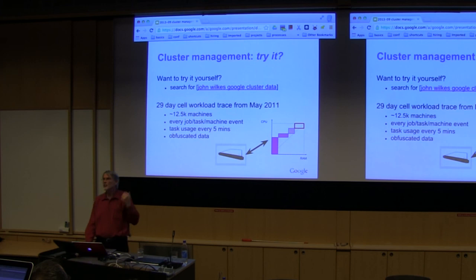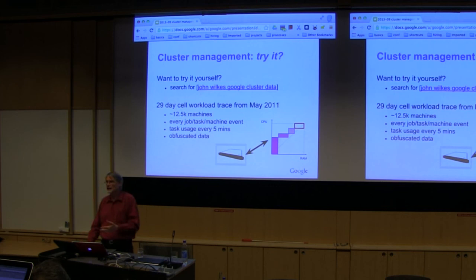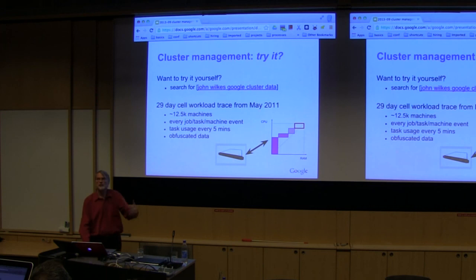That trace is publicly available — you can download it and try your own scheduling experiments. The data includes: whenever a job arrives, when every task is placed, when every task is evicted, when every machine dies, and every five minutes for every task the average CPU and memory utilization for the last five minutes. We'd love to see if you can do better than we did.